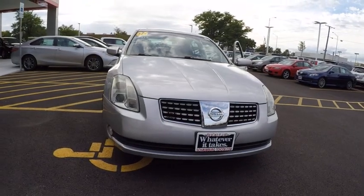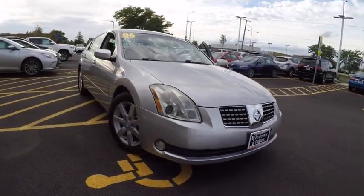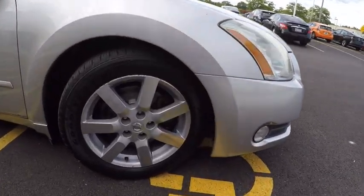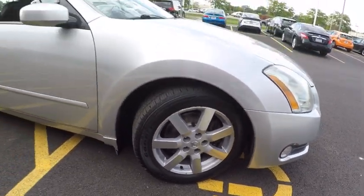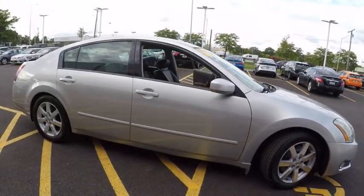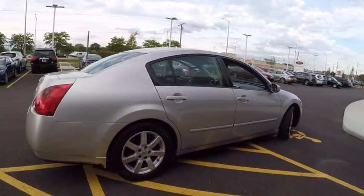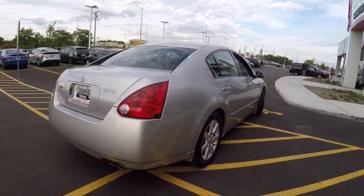2006 Maxima. Maxima offers elegance with an edge. The spacious interior provides refined comfort for up to five passengers. Advanced technologies such as Nissan Intelligent Key and Push Button Ignition offer convenience and control, and is priced below $10,000.